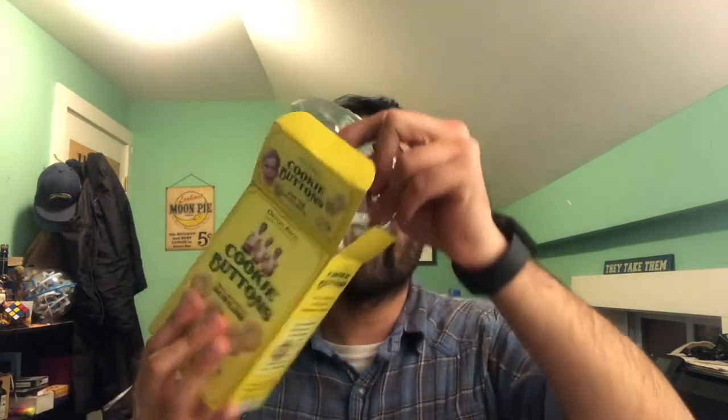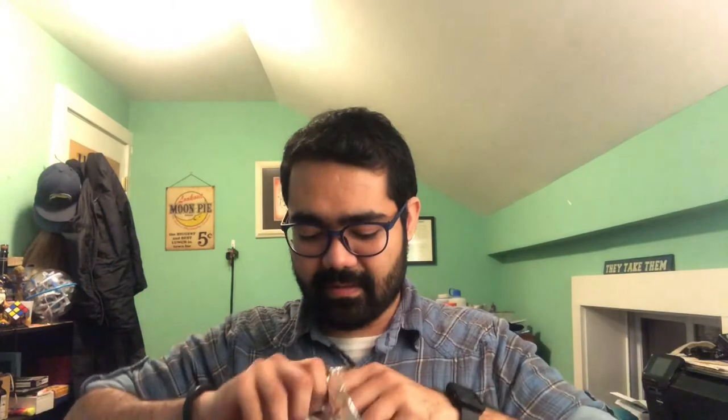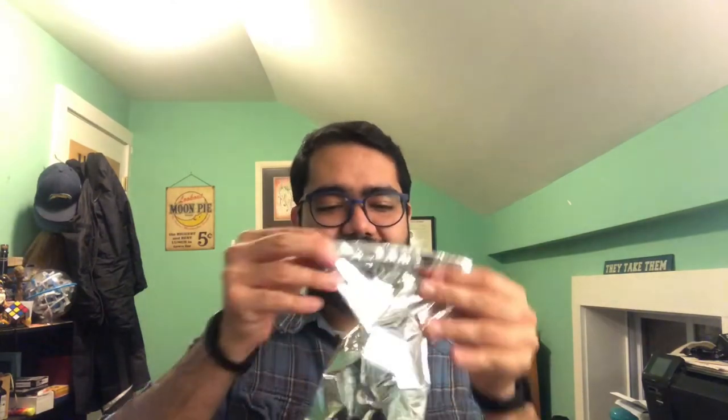When you open them, they come in a foil bag. Time to bring in the scissors. As always, if you're going to use scissors, be careful because they're sharp and you could cut yourself. On the inside, they look like that. They smell like a lemon square.